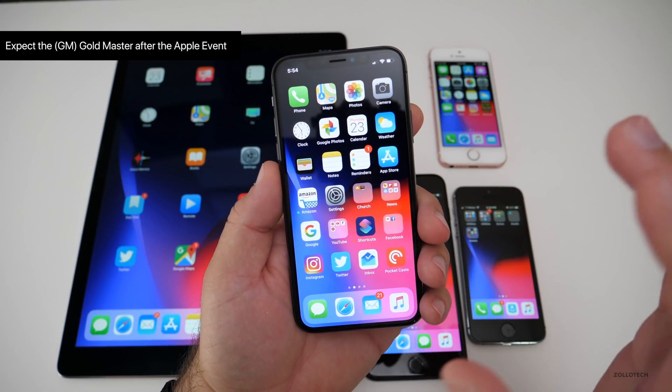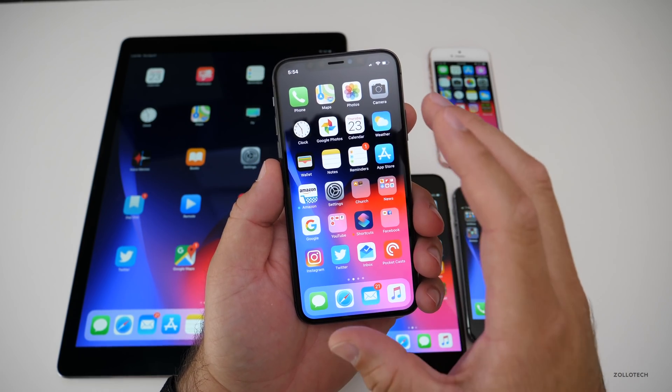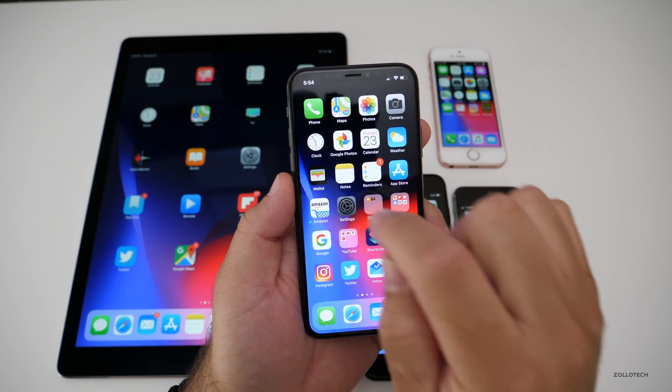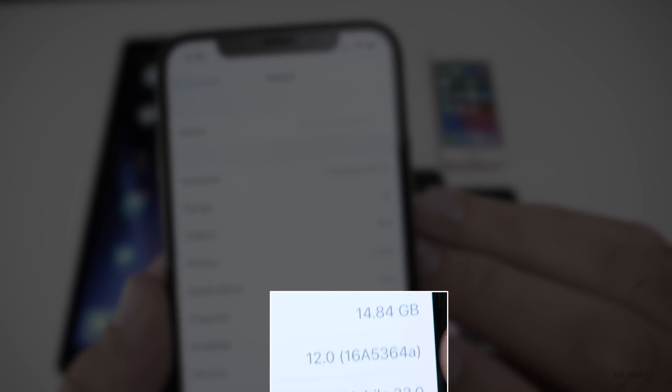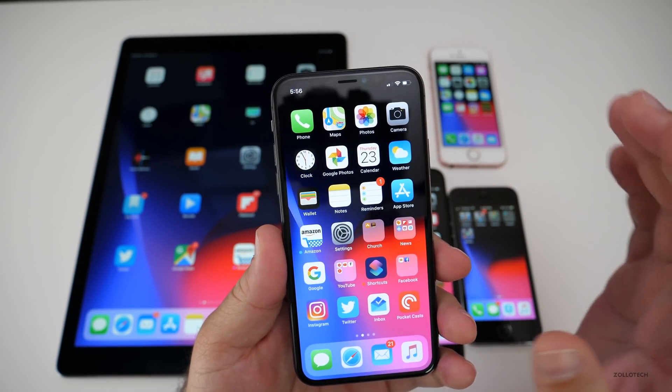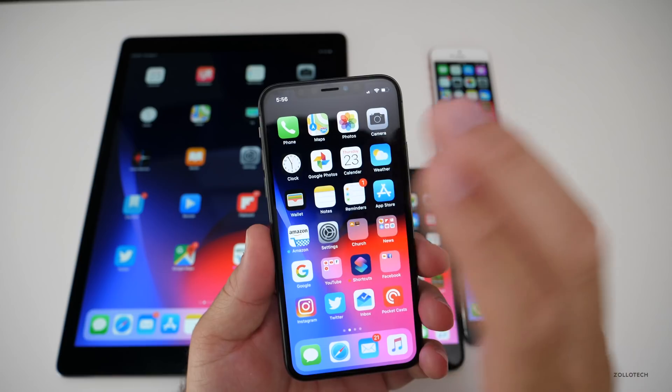Usually it's a couple of gigabytes when we have the final version, because it's a full system refresh or wipe that goes on in the background. The build number is 16A5364A, and this particular build doesn't have anything spectacular in it, but I'm assuming it's security updates or some minor bug fixes.